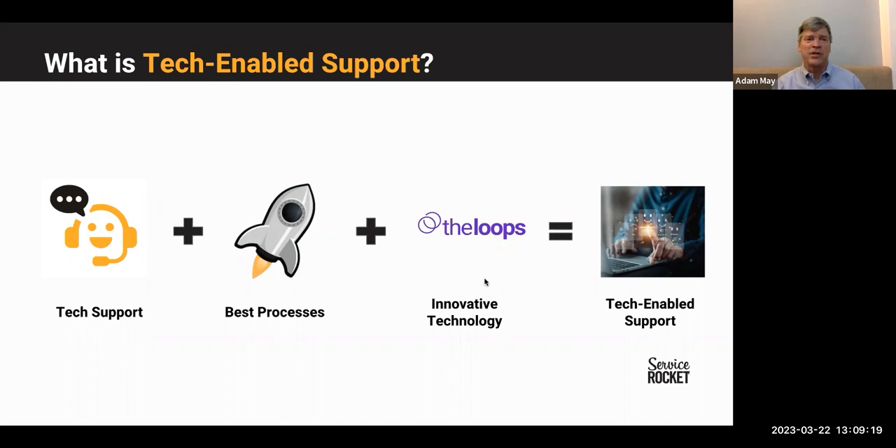You can start getting information around trending issues, seeing what's hot, and you can drive sentiment analysis down to individual tickets. The net result of all this is customers need to have the best possible experience, and you also need to make sure your agents have the best possible experience as well.